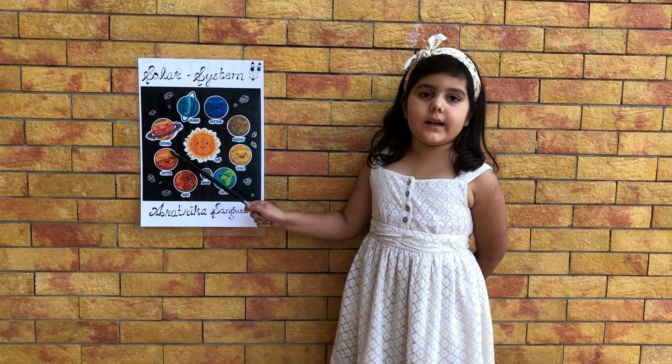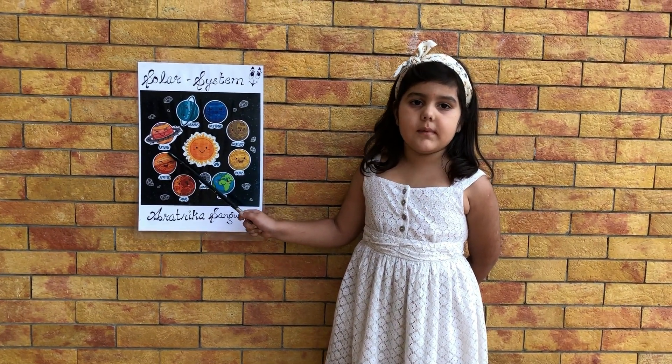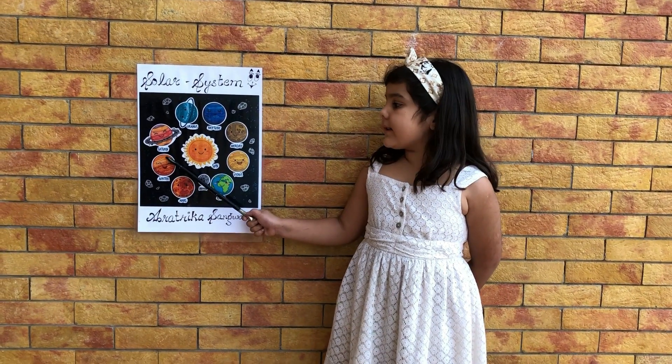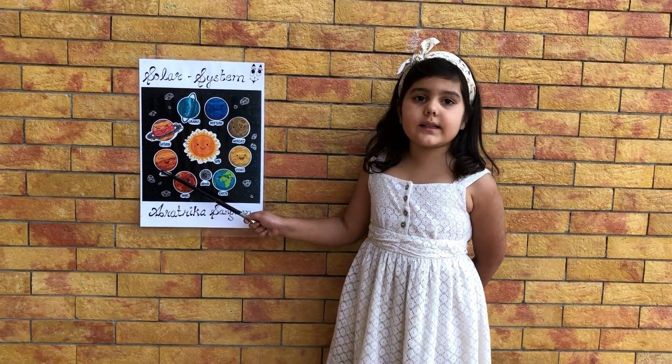Jupiter is the biggest planet in our solar system. It is made up of gases. It has 63 moons.